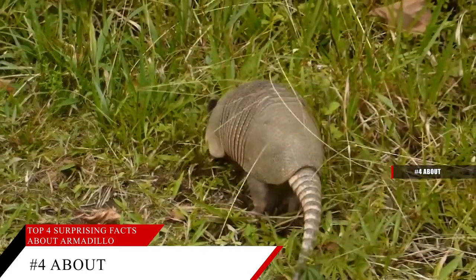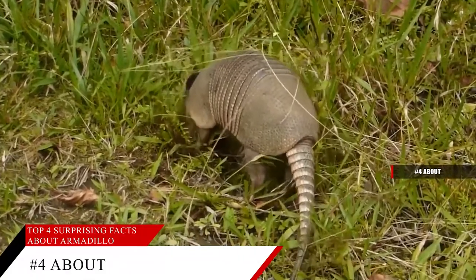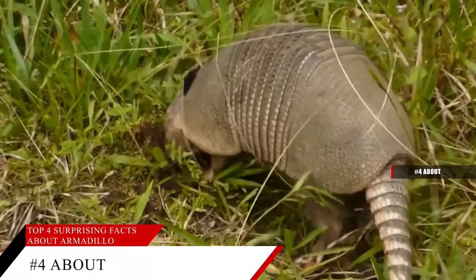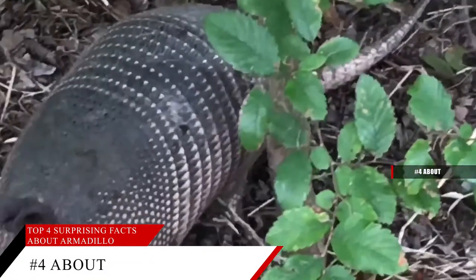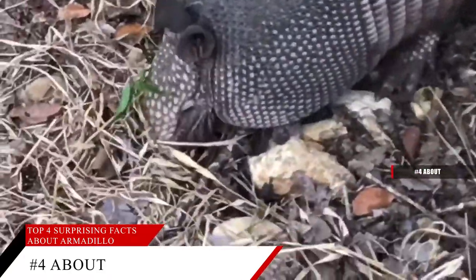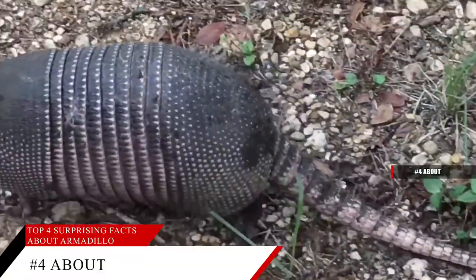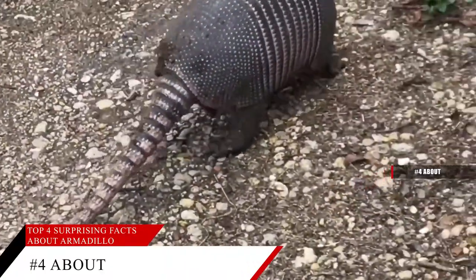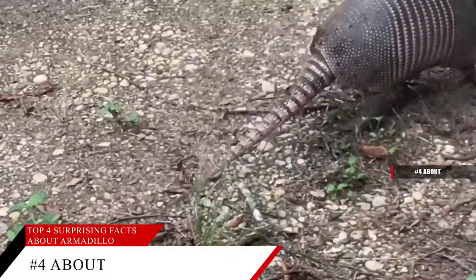In the looks department, the nine-banded armadillo appears naked, while the pink fairy armadillo is mostly furry and has a little shell — it looks like a mole wearing a fancy armored headpiece and cape. In the size department, armadillos range in length from the pink fairy armadillo at three inches to the giant armadillo, which can be up to five feet long from head to tail and weigh up to 132 pounds.